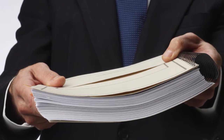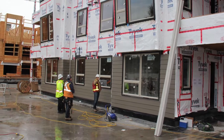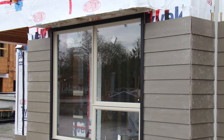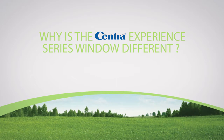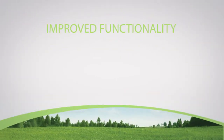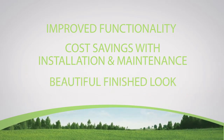With the introduction of mandatory depreciation reports, quality building products with long life expectancy and low maintenance costs are increasingly important in multifamily construction. Why is Centra's Experience Series window different from every other window on the market today? Three main things set this window apart: improved functionality, cost savings with installation and maintenance, and a beautiful finished look.